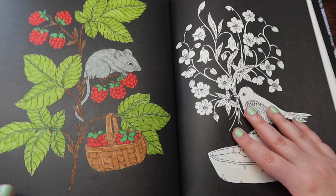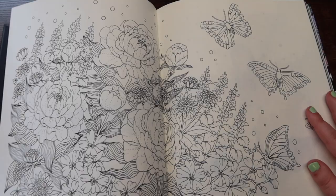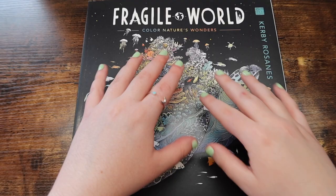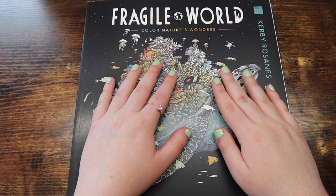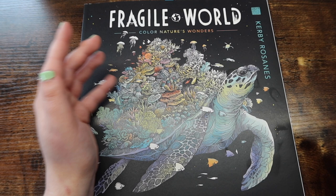Again, you can't go wrong with any of her books, but specifically I feel like this one's really nice. That is my Maria Trolle recommendation. If you guys saw my recent flip through video, I did recently flip through this book. This is Fragile World by Kirby Roseanne — this is his newest book, and it is beautiful. It is just absolutely stunning. It is simple but also detailed, which is why I chose it.